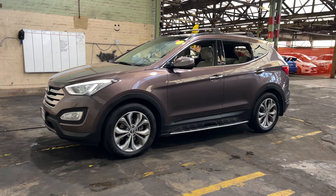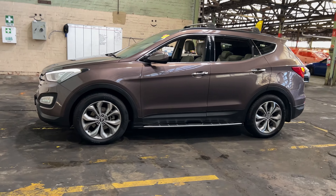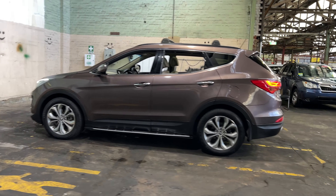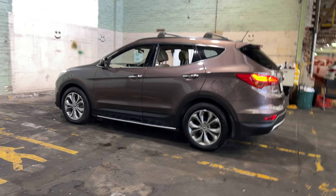Hi guys, thank you for your inquiry on our 2013 Hyundai Santa Fe. The Santa Fe is powered by a 2.2 litre turbocharged diesel engine with a fuel efficiency of just 7.3 litres per hundred kilometres.